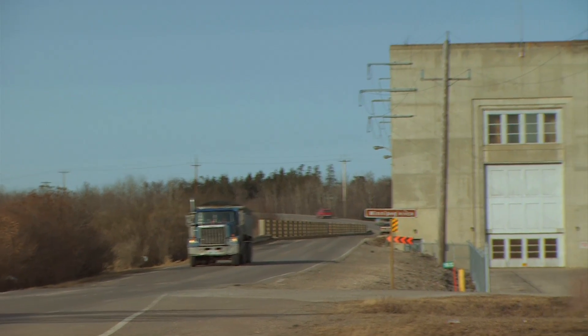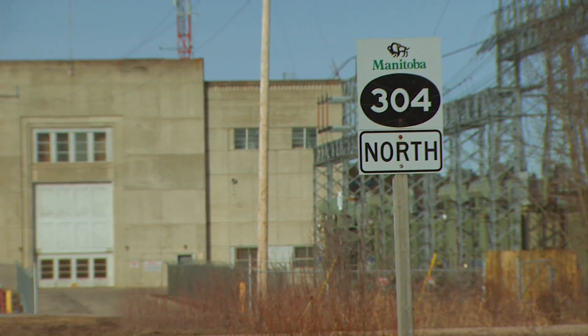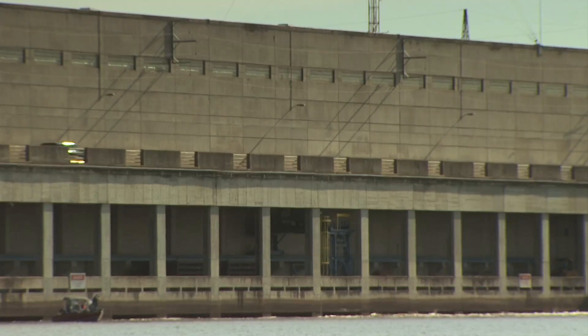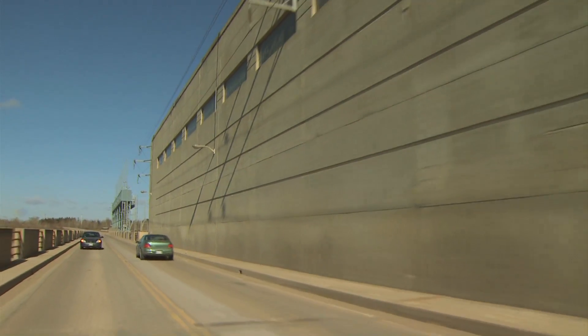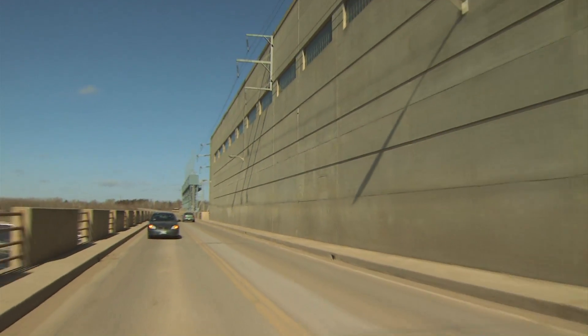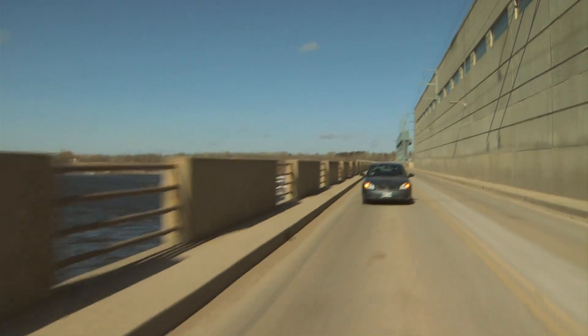Provincial Road No. 304 is built across the Pine Falls Generating Station on its downstream side. At the time Pine Falls was designed in the mid-1940s, a bridge was also planned to span the Winnipeg River. The road crossing was incorporated into the dam's design, eliminating the need for a separate bridge.